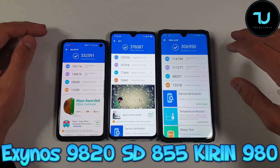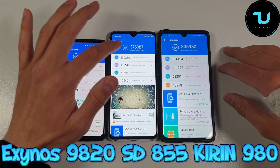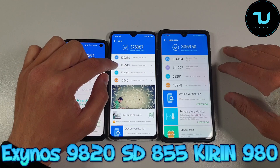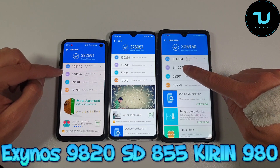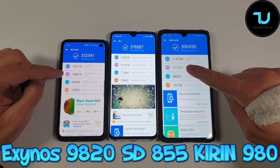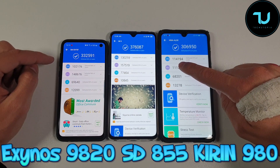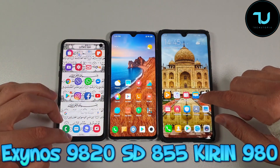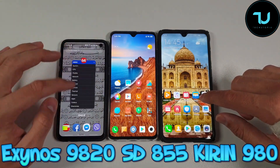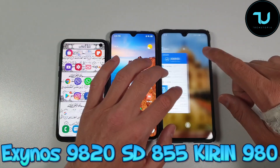Here we go with the AnTuTu scores. The highest score is of course the Snapdragon 855 at 376,000. Check the GPU score here — 157,000. Also a good GPU score with the Mali G76. Big difference here between the Exynos 9820 — 148,000 versus 111,000. Anyway, you have speed tests between these three smartphones on my YouTube channel, so check it out. This is just the AnTuTu score and CPU throttling test.